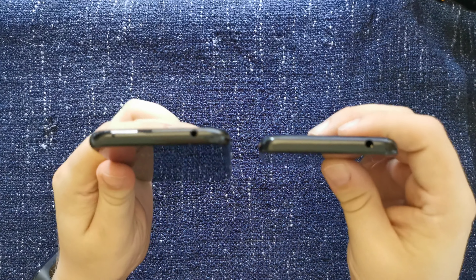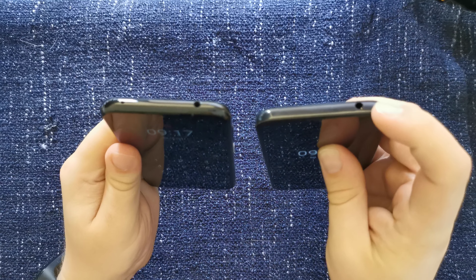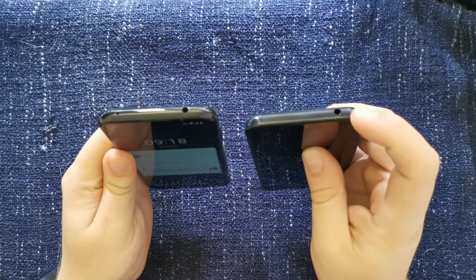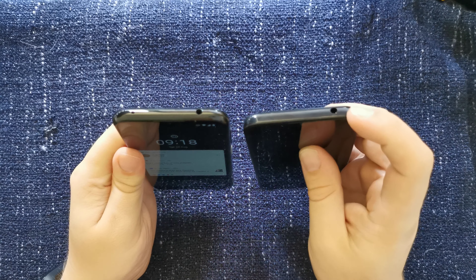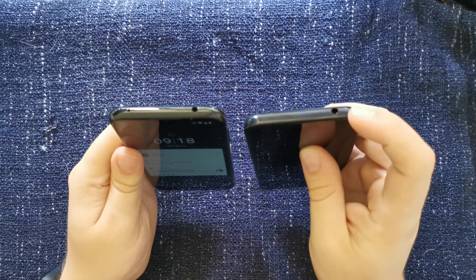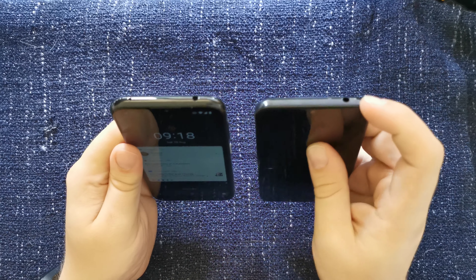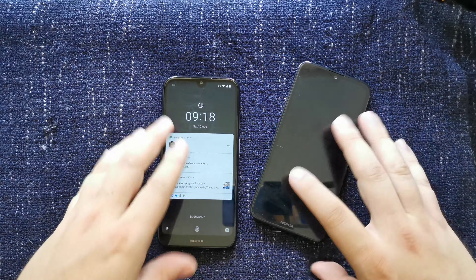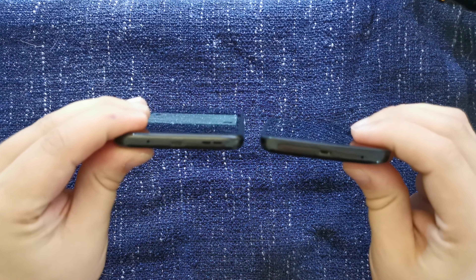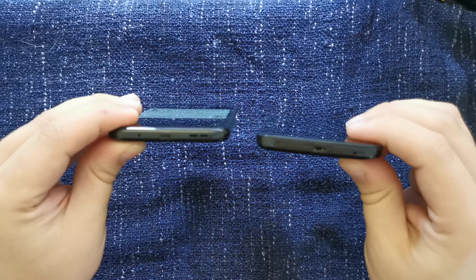Let's not also forget both devices have 3.5 millimeter audio jacks, so you can plug in headphones. This is particularly useful when travelling because if your Bluetooth headphones run out of juice, you can always plug in the wire to your Bluetooth headphones or some wired headphones — very useful in those conditions. And both devices, as a word of warning, run on micro USB — that's the older micro USB for charging.